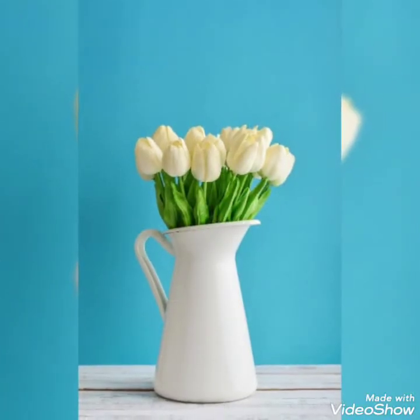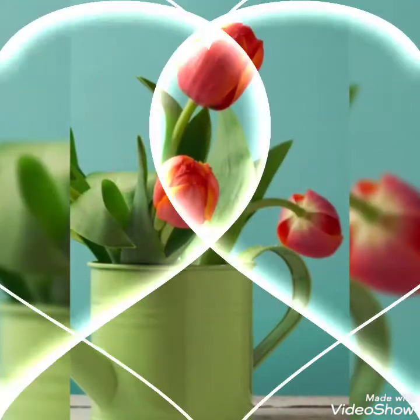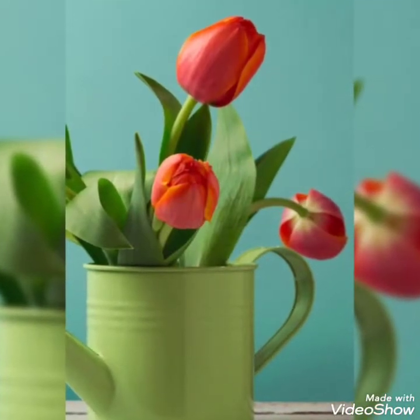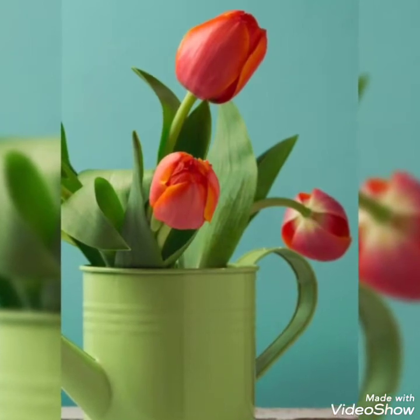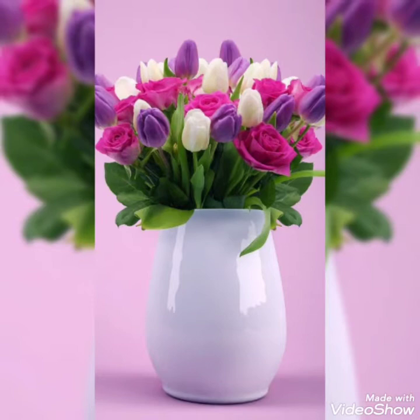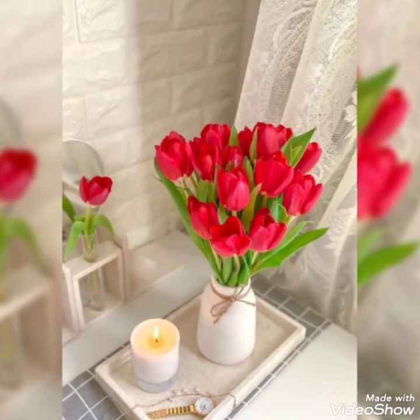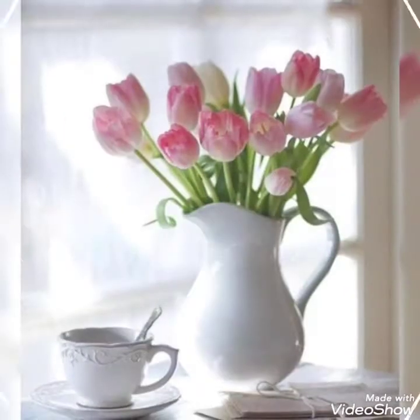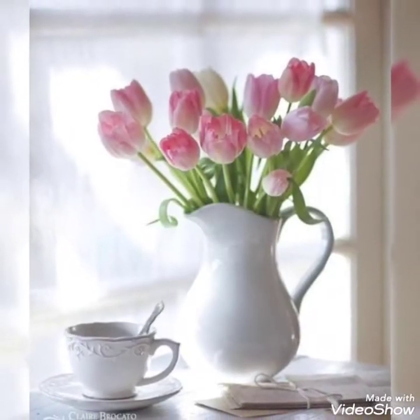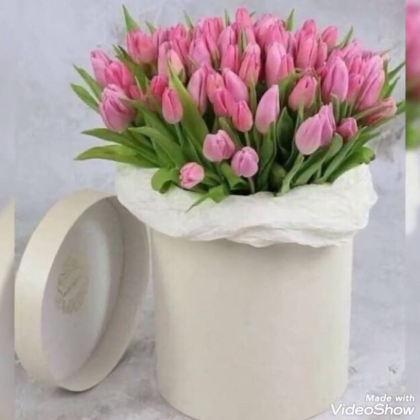Tulips are very beautiful flowers as you can see. If you are a tulip lover, watch this video till the end because there are so many amazing ideas. You can put different colors of tulips together — blue, purple, and white — and you can also add different flowers like roses, and it will look amazing. Just decorate your home with these arrangements.